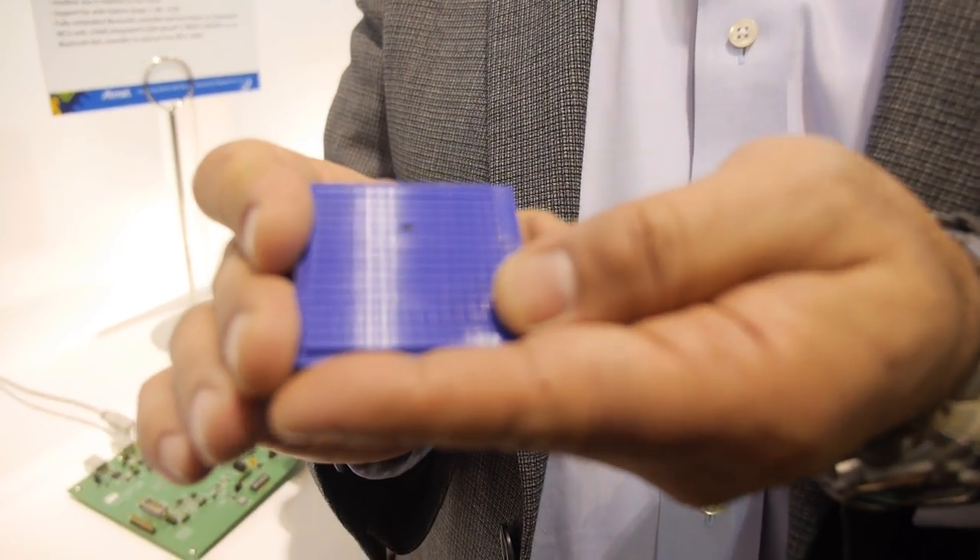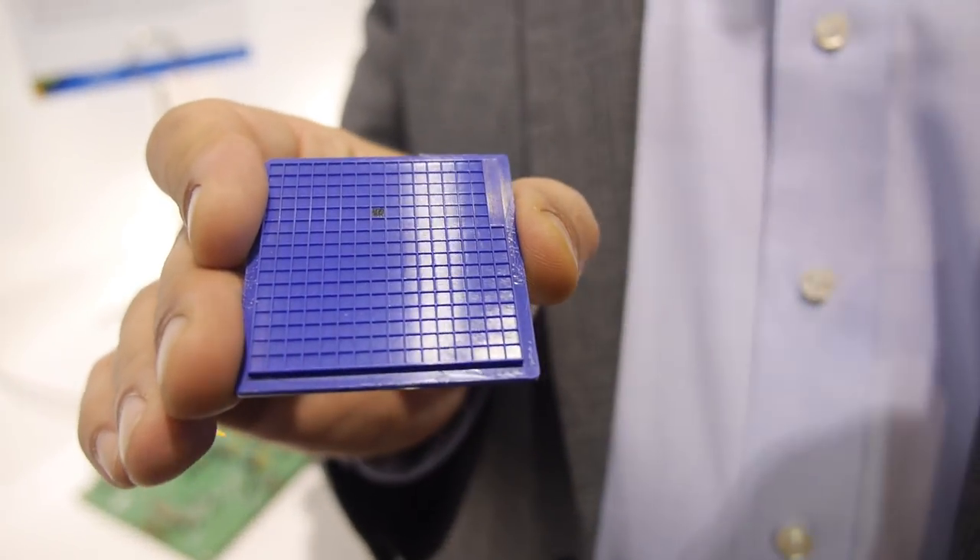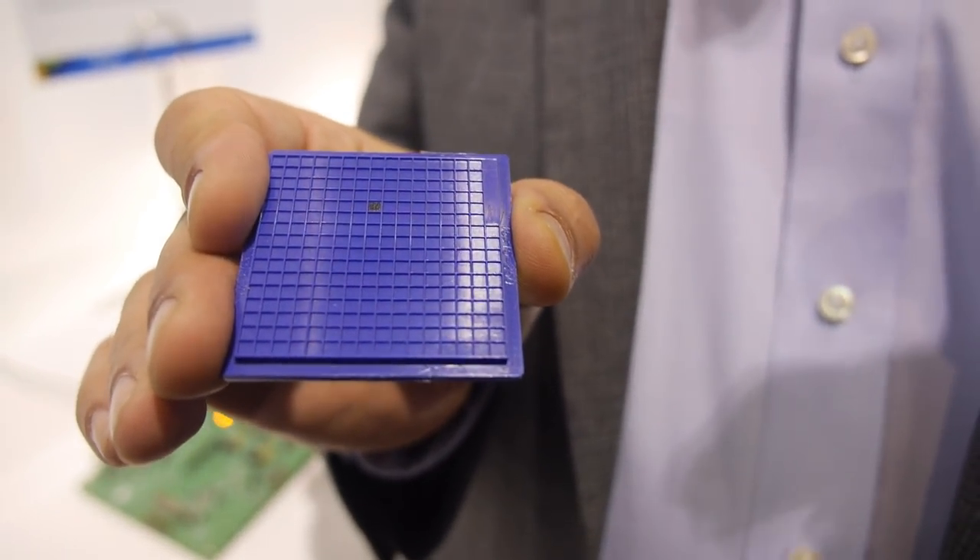Other companies have had products sitting around for consumer applications — remote control, mouse — and just reuse that for IoT. This chip is built specifically for IoT applications and for coin cell or drum cell batteries. For some applications it lasts as high as nine years.